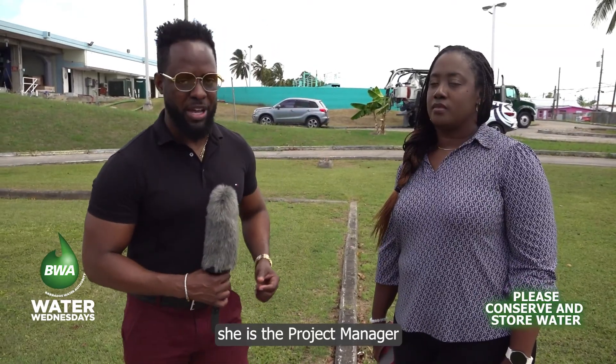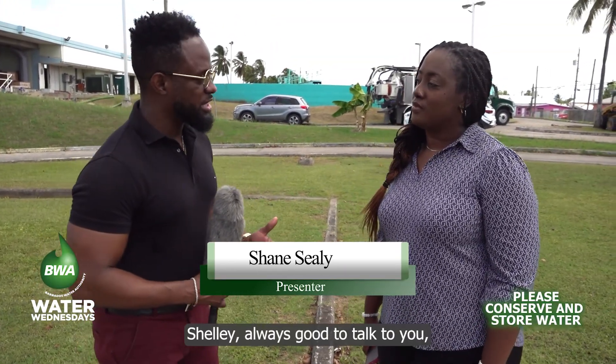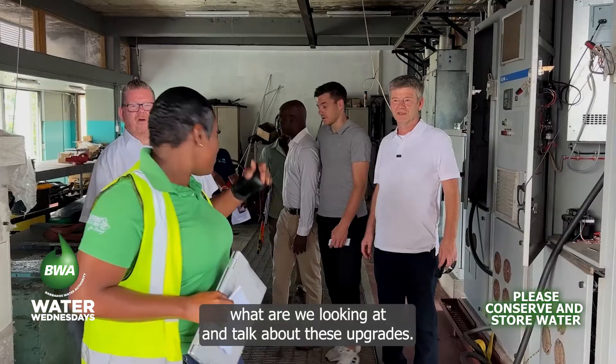Shelly Paris is the project manager in the Project Management Office of the Barbados Water Authority. Shelly, always good to talk to you — talk to me about today's tour, what are we looking at, and talk about these upgrades.